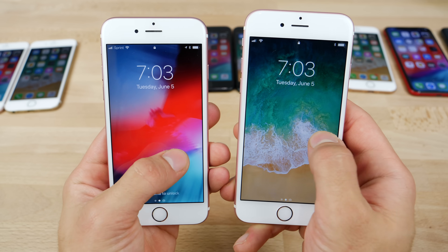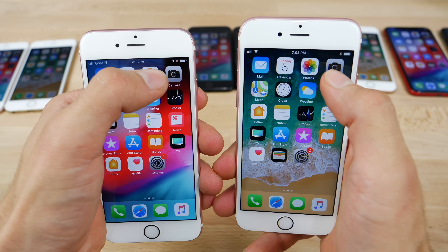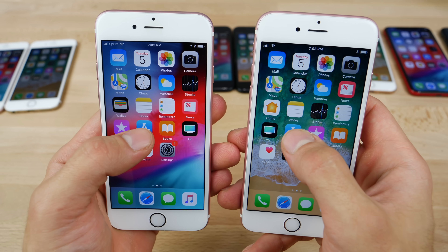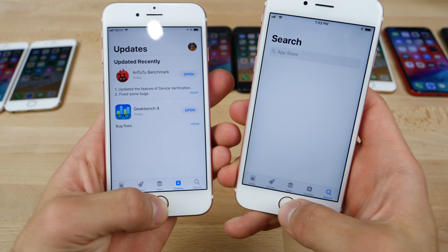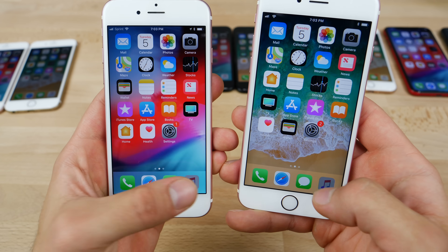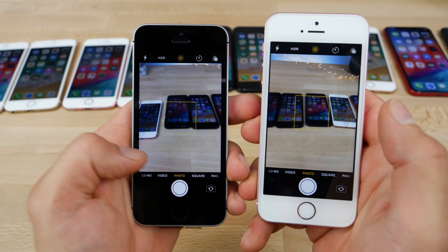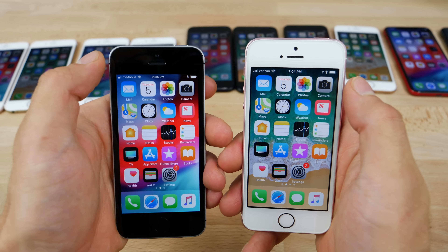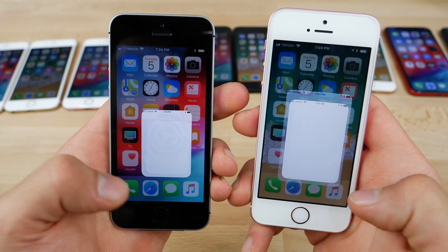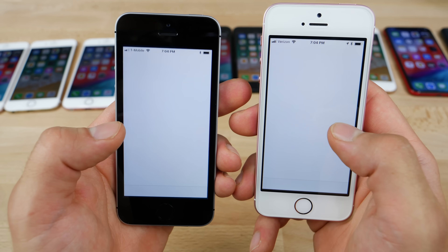iPhone 6S on the lock screen — maybe a little bit faster. Actual camera with everything cleared out — felt the same. Settings — maybe a little bit faster. App Store, weather — maybe a little bit faster. Music and phone as well. And the iPhone SE — camera did appear a little bit faster. Camera again from within the app — it feels faster, it feels the same. It's hard to say, but in most cases the content does appear first on iOS 12.